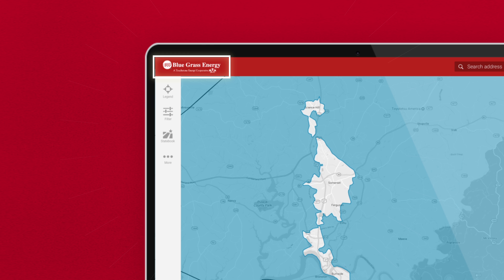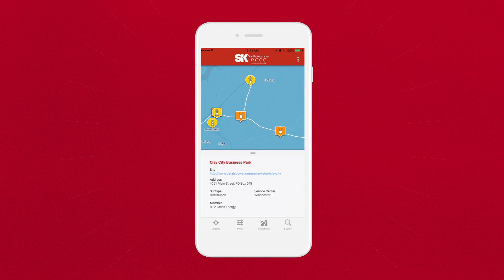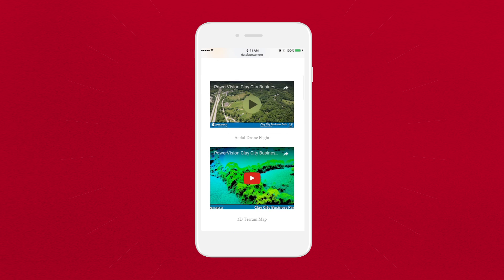You can show what Power Energy Cooperative services a specific location, and display your own geographical data such as substations, property details, and featured sites. You can even link to your own economic website so users can check out video flyovers and more.